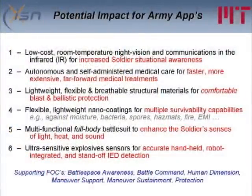What are the potential impacts of all of this team effort for Army applications? There are numerous impact areas, but I'm only going to highlight six of them: low-cost room temperature night vision and communications in the infrared; autonomous and self-administered MediKit for faster far-forward medical treatments; lightweight, flexible, and breathable structural materials for better soldier armor; flexible lightweight nano-coatings for multiple survivability capabilities; a multifunctional full-body battle suit to enhance soldier senses of light, heat, and sound; and ultra-sensitive explosive sensors for accurate handheld, robotic, and standoff IED detection. I'd like to give an example of an important advance for each one of these areas.